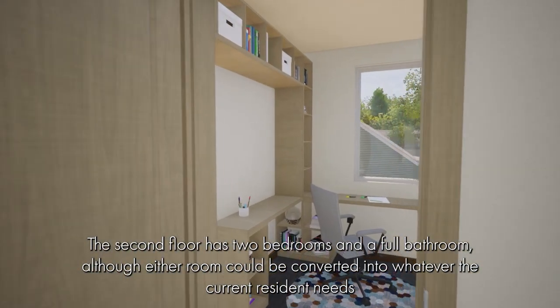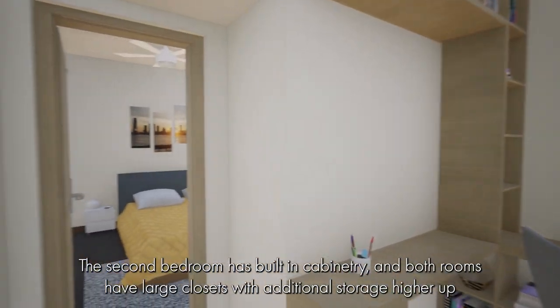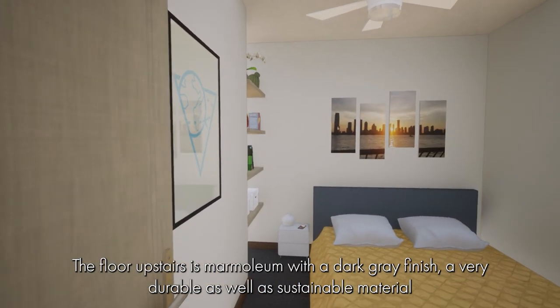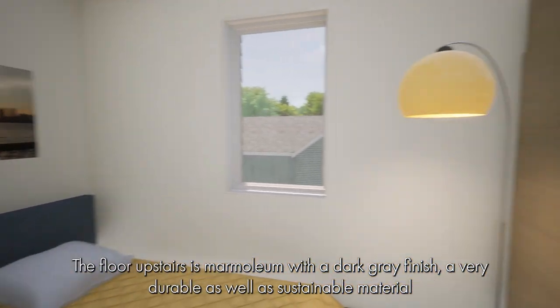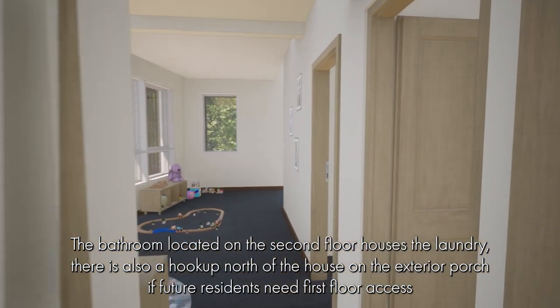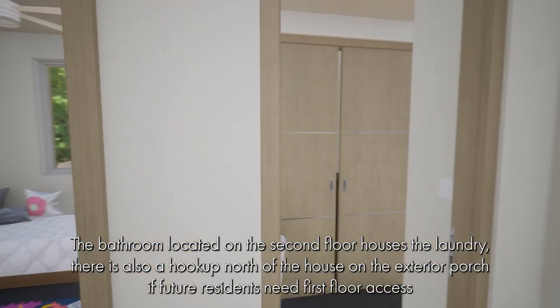The second floor has two bedrooms and a full bathroom, although either room could be converted into whatever the current resident needs. The second bedroom has built-in cabinetry and both rooms have large closets with additional storage higher up. The bathroom located on the second floor also houses the laundry. There is also a hook-up on the exterior porch for future residents needing first floor access.